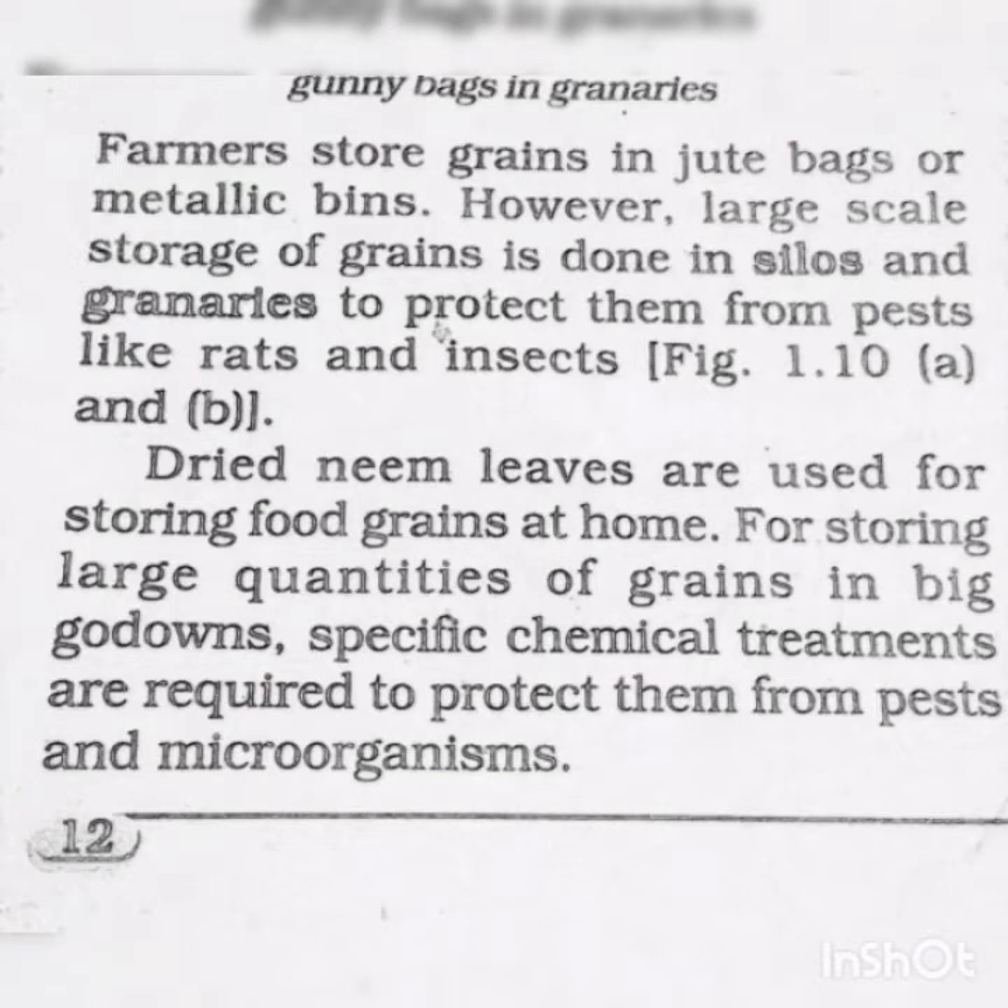Dried neem leaves are used for storing food grains at home. For storing large quantities of grains in big godowns, specific chemical treatments are required to protect them from pests and microorganisms. Dry neem leaves help prevent fungal attack and allow safe storage.